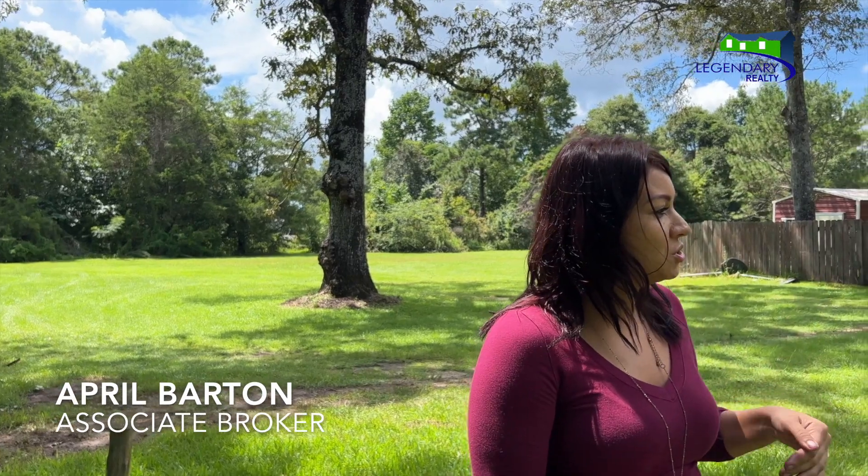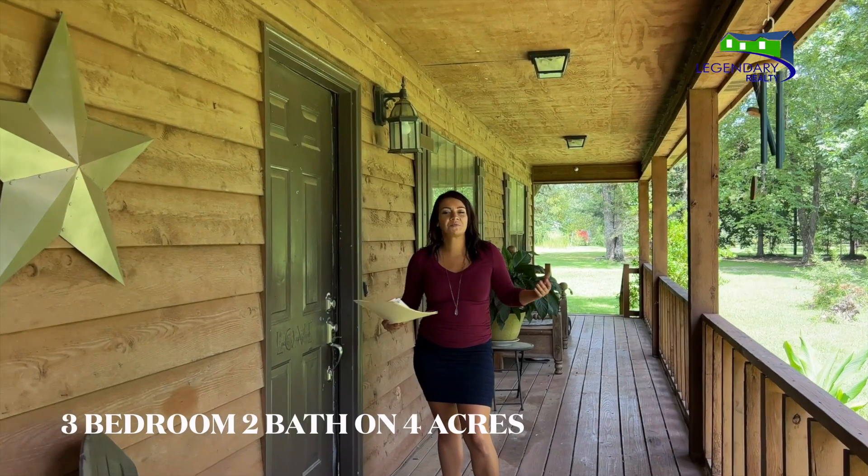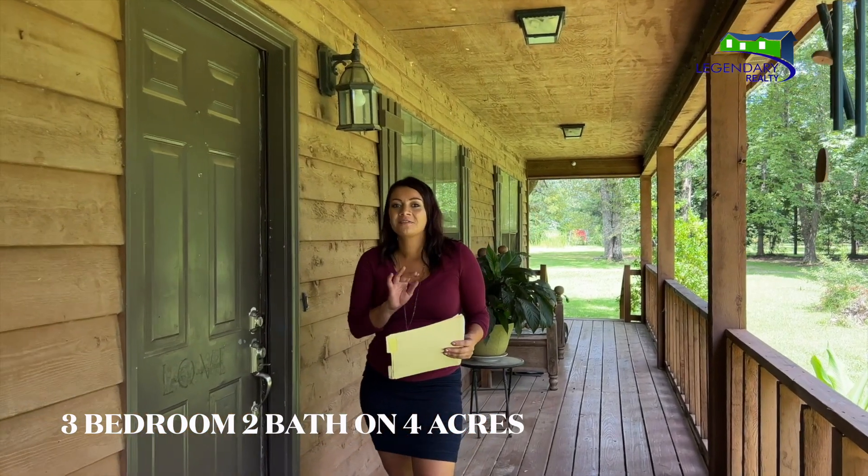There's also a covered front porch as well as a separate fenced-in backyard. Nestled in this beautiful country setting, let me show you the inside.